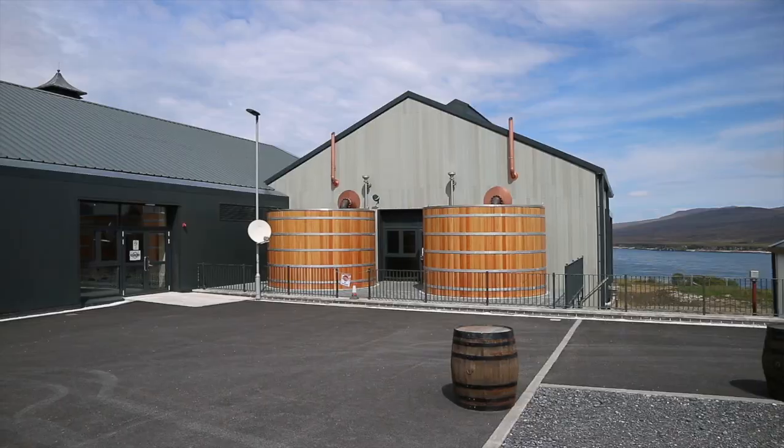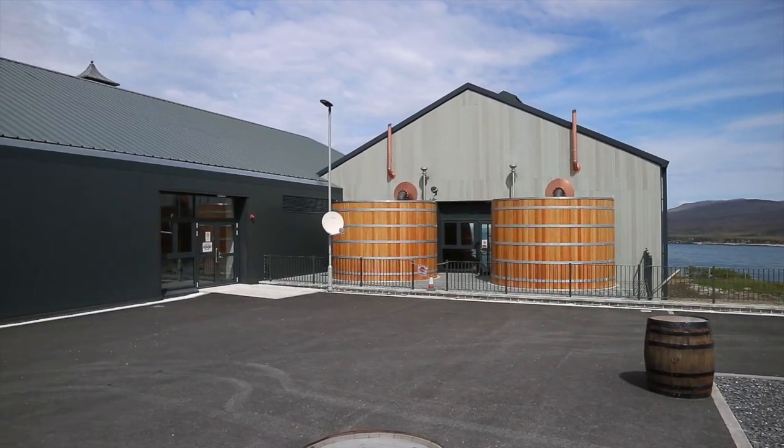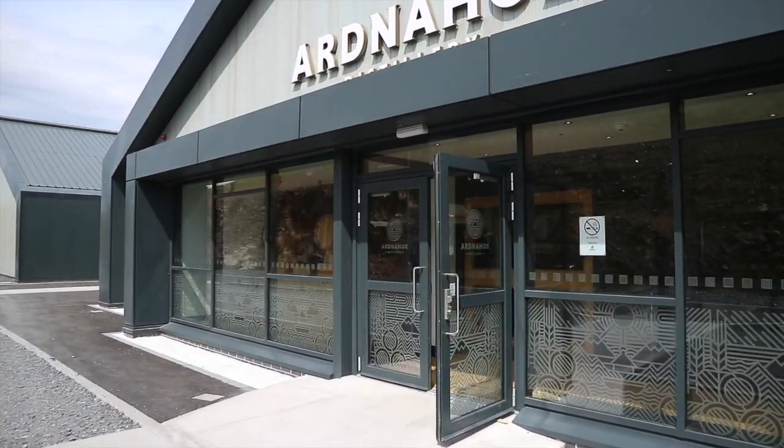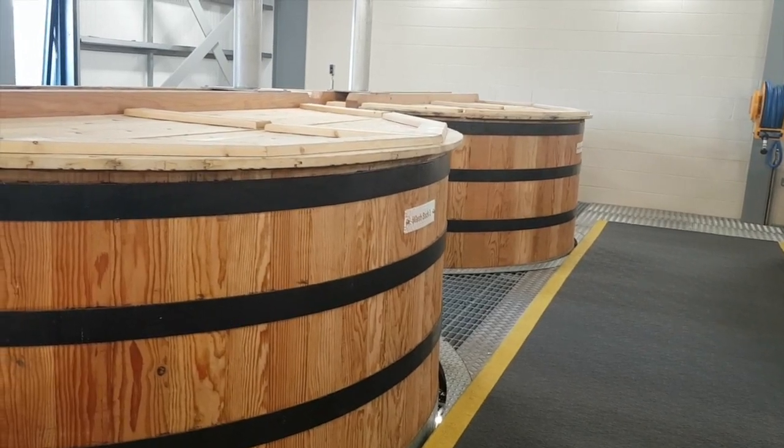Hi, my name is Lely, we are at Ardnahoe Distillery — the ninth and newest distillery on Islay on the west coast of Scotland. Even though we are the newest distillery on Islay, we have gone back to the really old-fashioned traditional ways of distilling. You can see we've got traditional warm tub condensers, wooden washbacks, and it really is just down to the craft of the boys and girls making the spirit here.